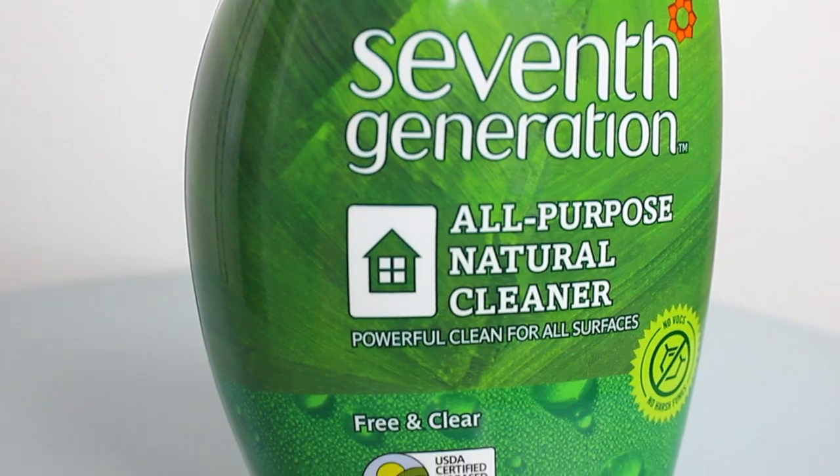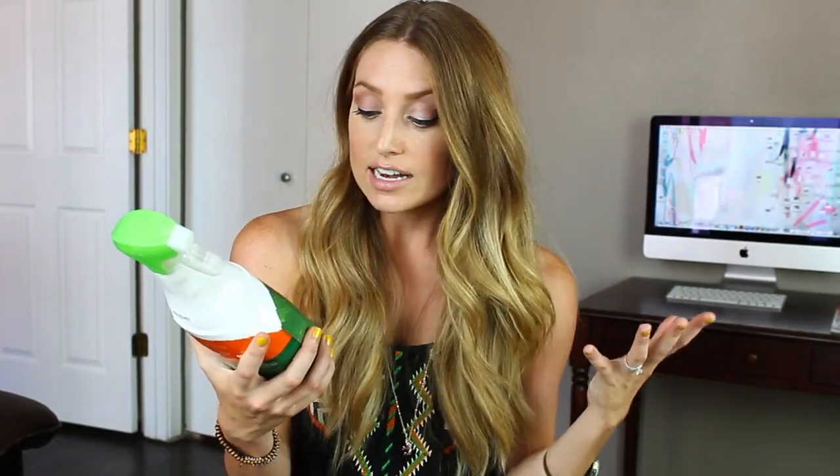I'm going to start with cleaning supplies first. We had no cleaning supplies when we came up here, I really did not bring anything. So I got the Seventh Generation all-purpose natural cleaner. I like this because I can use it for anything. It's free and clear, it is a certified bio-based product, and there are no harsh fumes or anything in here.